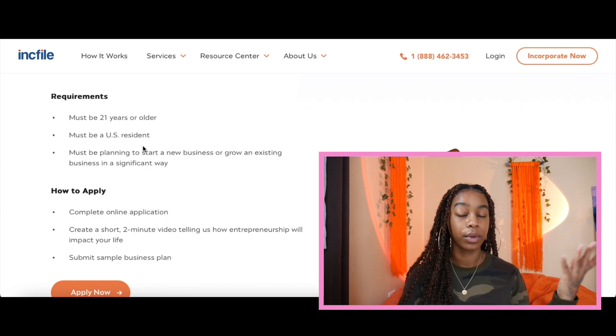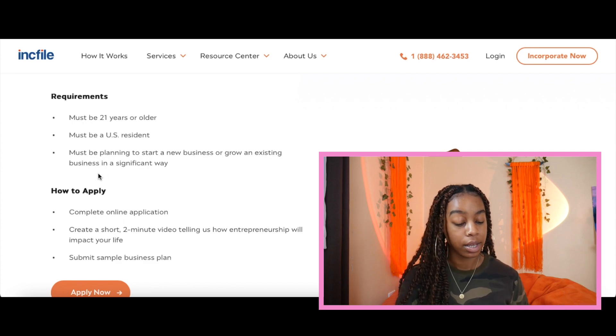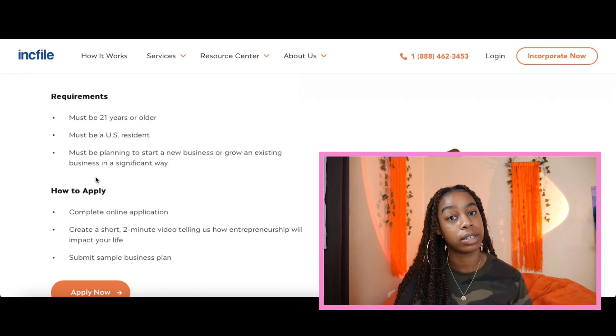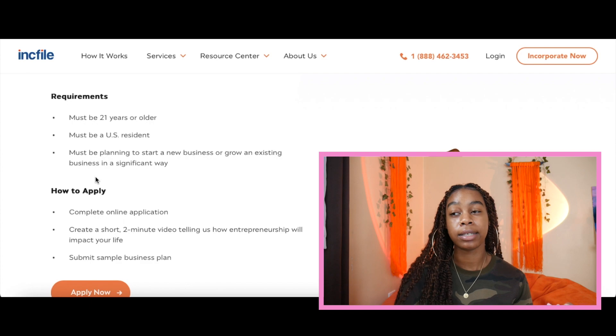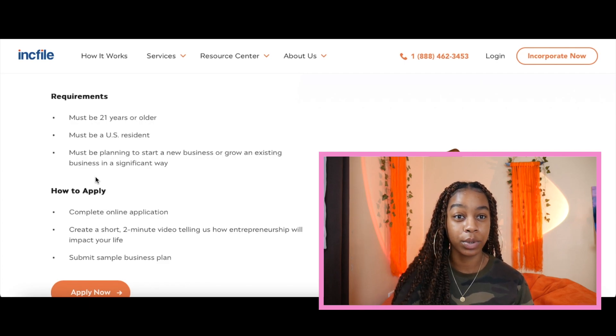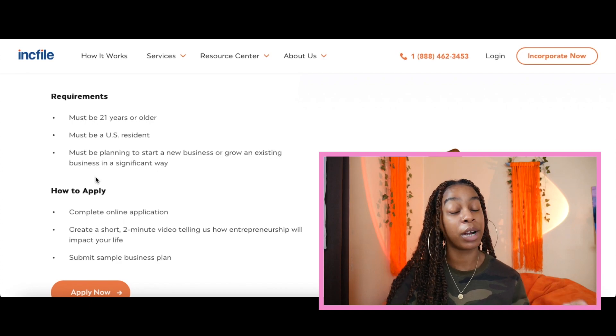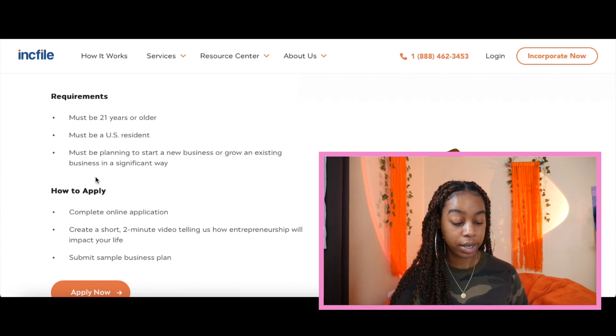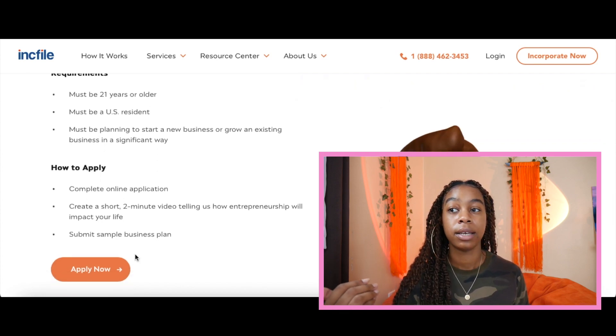So how to apply: all you have to do is complete an online application. You will create a short two-minute video telling them how entrepreneurship will impact your life. Think about things like what entrepreneurship is going to do to actually benefit you, why you wanted to become an entrepreneur, what inspired you to want to start a small business. You want to tell a story, get personable, and talk about what entrepreneurship means to you specifically. It's a short two-minute video — very straightforward. You also have to submit a sample business plan.